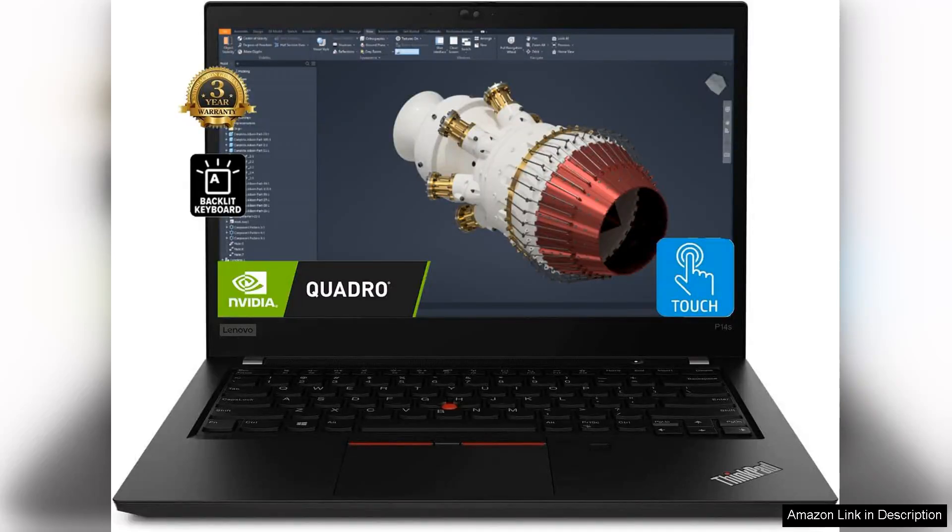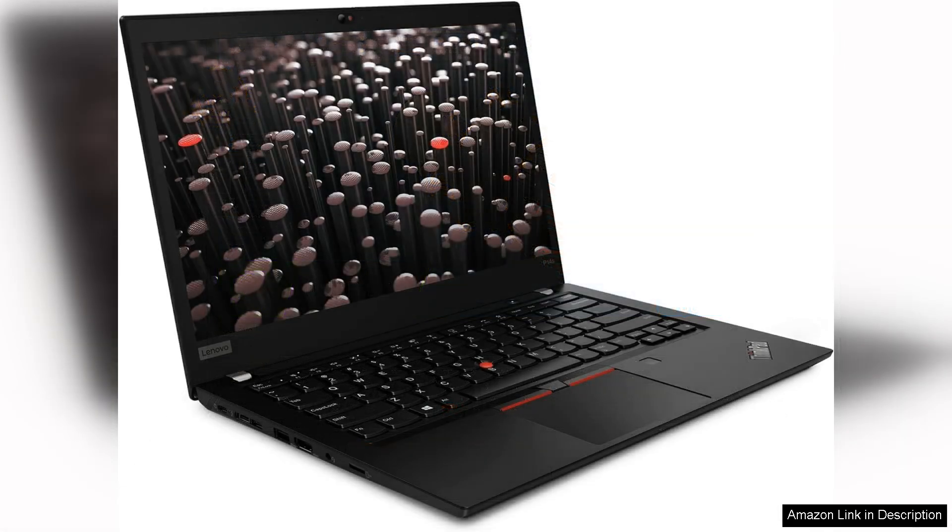The Lenovo ThinkPad P14s Gen 2 mobile workstation is a powerful tool designed for professionals who require reliability and performance on the go. With a sleek 14-inch FHD touchscreen, this laptop offers vibrant visuals and an intuitive interface that enhances productivity.